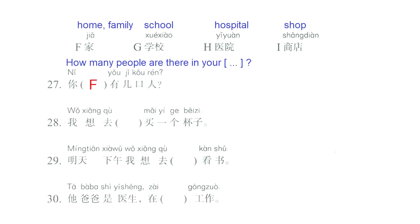Question number 28: 我想去... we have the blank, 买一个杯子 — I want to go to... the blank, to buy a cup. If we want to buy a cup, we need letter I, which is 商店, shop. 我想去商店，买一个杯子. I want to go to the shop to buy a cup.